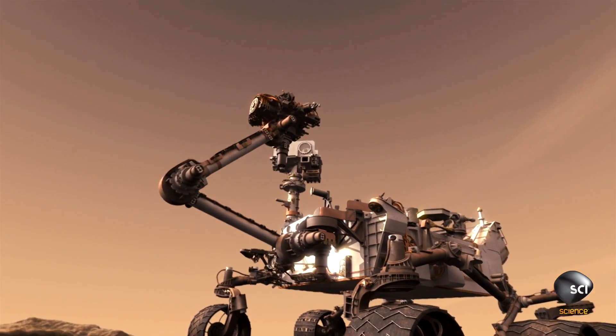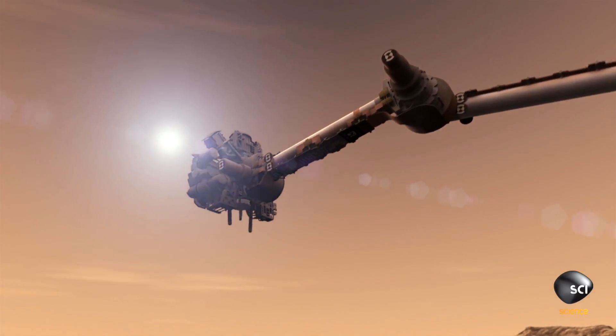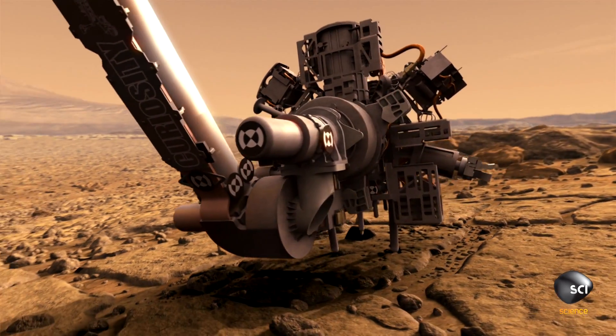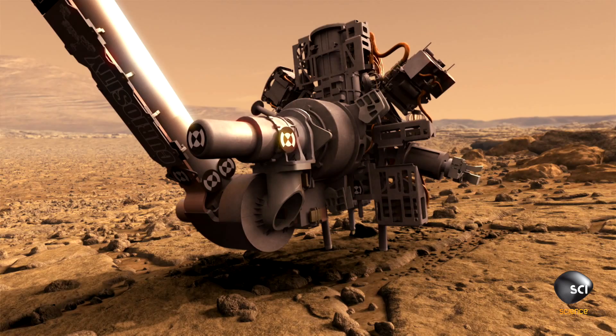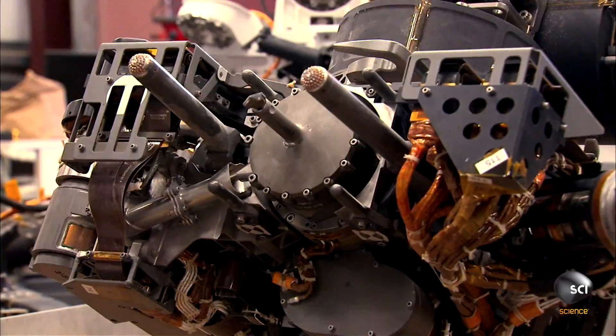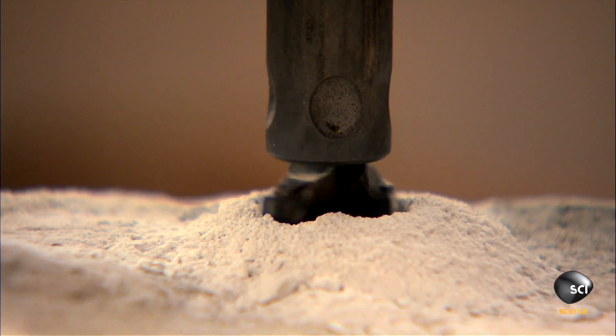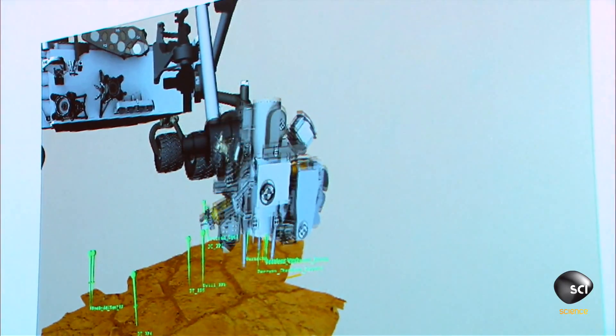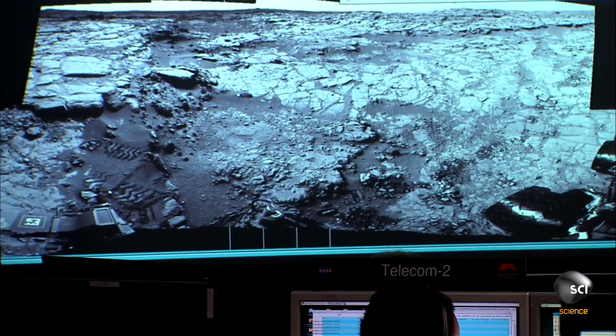And where there's water, there's a potential for life. Curiosity's drill is a crucial but potentially dangerous tool. Every time we take the robotic arm and put it in contact with the surface of Mars, we all get a little nervous, because the last thing you want is for the rover to slip and break something — break an instrument off, break one of the joints. A drilling operation is even more so, because you're putting this drill bit into a hole where if the rover moves at all, you risk jamming or snapping that bit off. Yeah, I worry about it a lot.